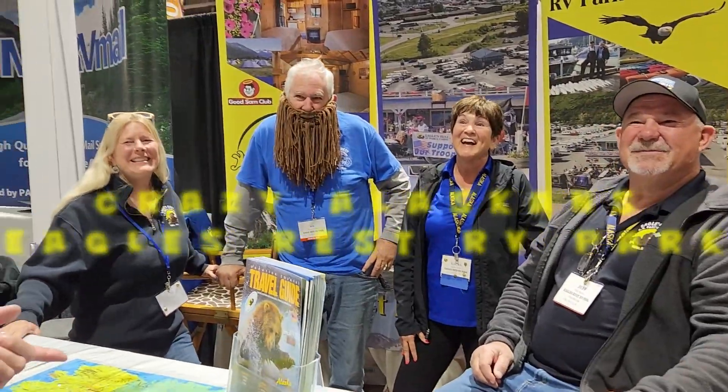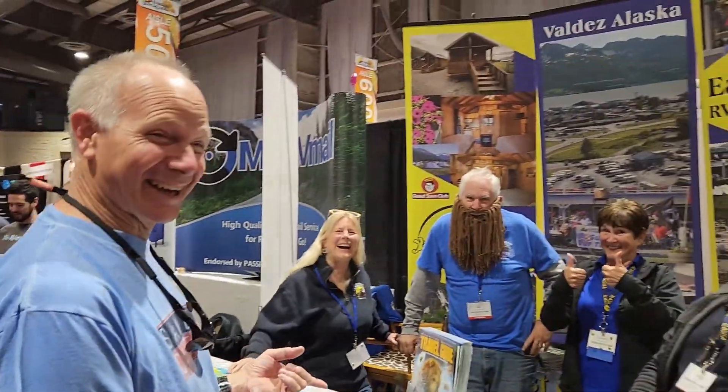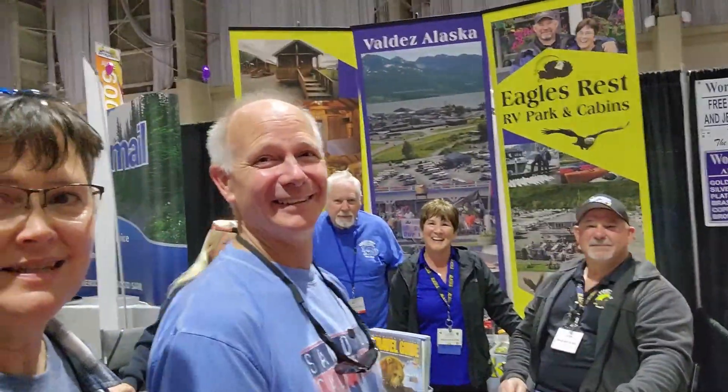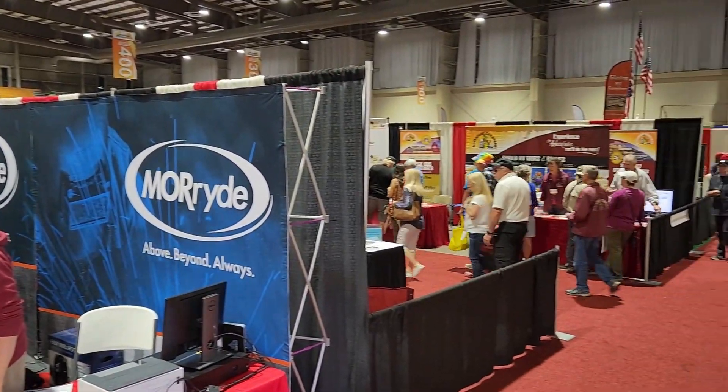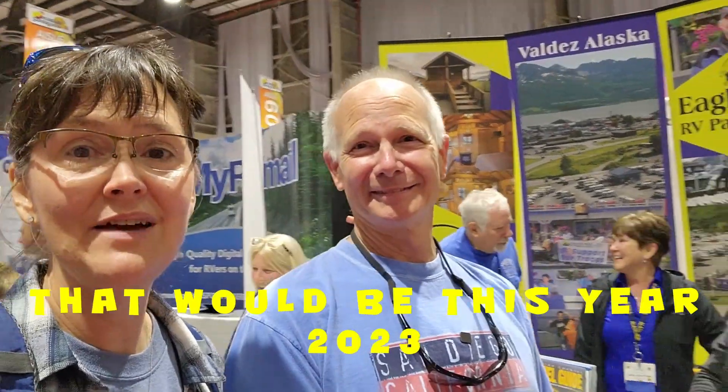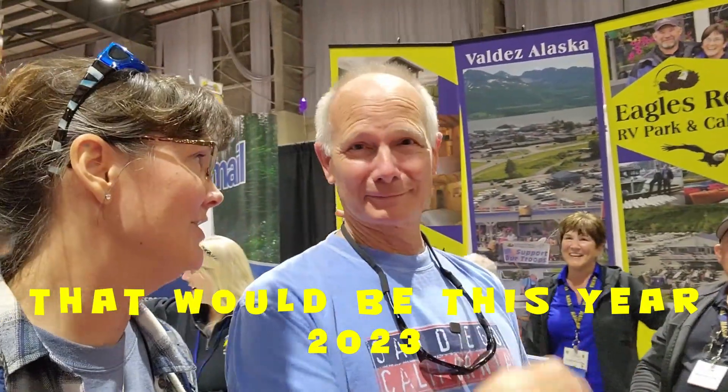And we're staying here? Yeah. One of the great things about the RV show are the vendors and the campgrounds. Last time we were here, we discovered the campground in Valdez — Eagles Rest — and these guys are awesome, so much so that we're definitely going to go back next year.